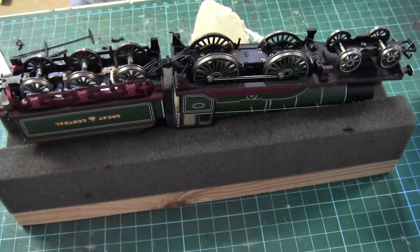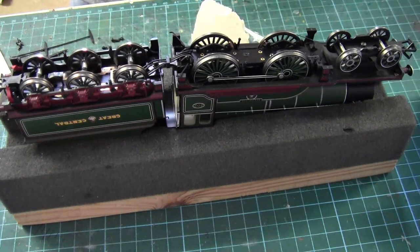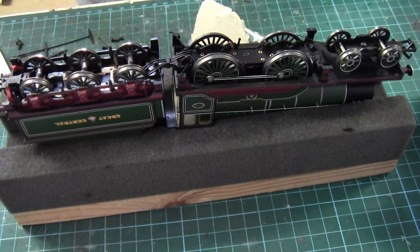Hello everybody and welcome back to Tony Northeastern. We're back at the bench and there's not a canopy in sight - we're having a little break from that this week. We're just going to do a tour of the layout, a walking talking tour rather than just driving a train around and stopping off at various places.